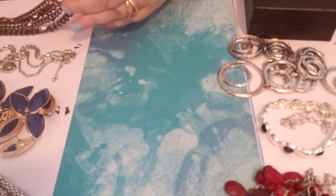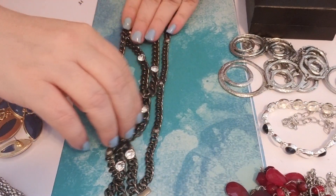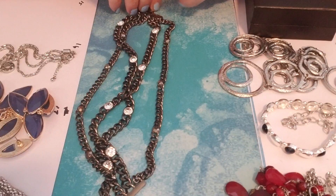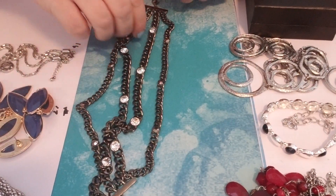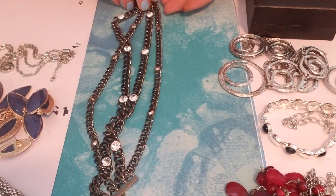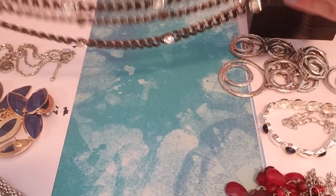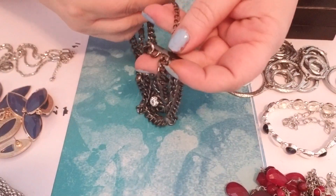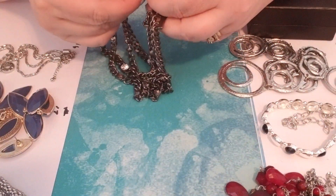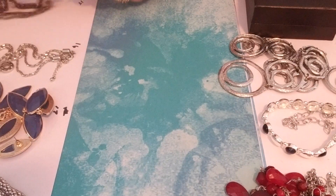Lot fifteen is a heavy chain choker. It has large clear rhinestones, and then on two of the chains it has smaller rhinestones that are kind of a purplish — almost an aurora borealis effect. And it does have a tag — it says Aldo. That's number fifteen.